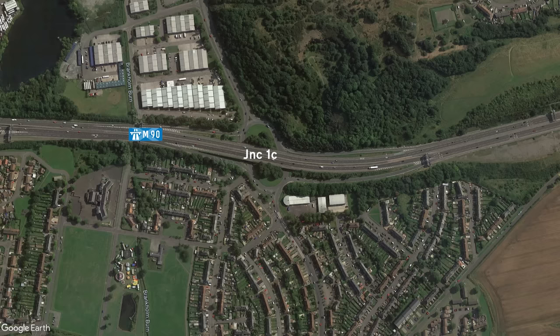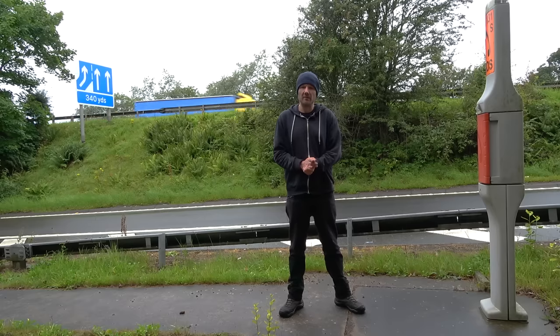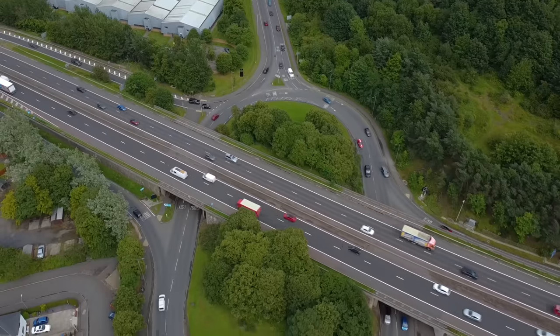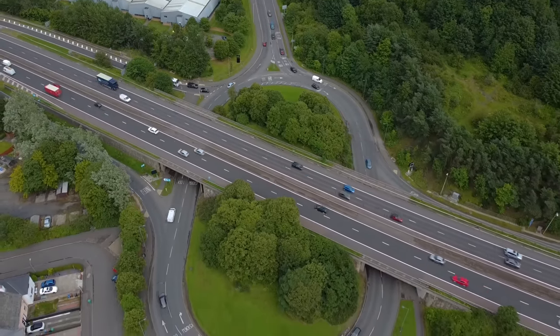The next junction along is Junction 1C. I can't recall any other examples of a C junction on any motorways — if you've got any ideas, do let me know. In any case, we're three junctions into the M90 now and we haven't even got to Junction 2 yet.